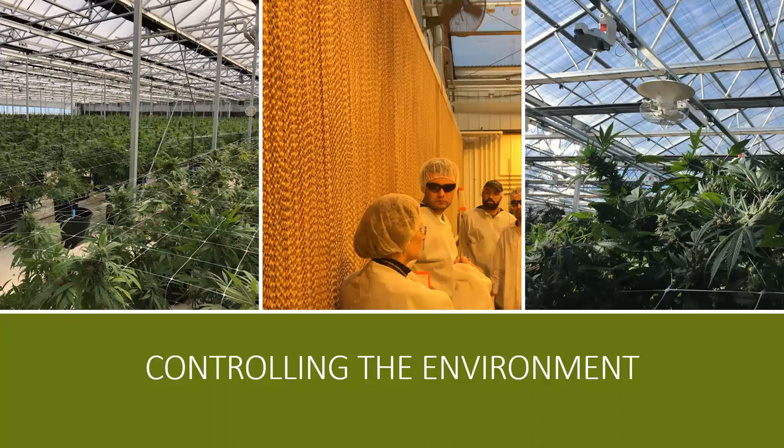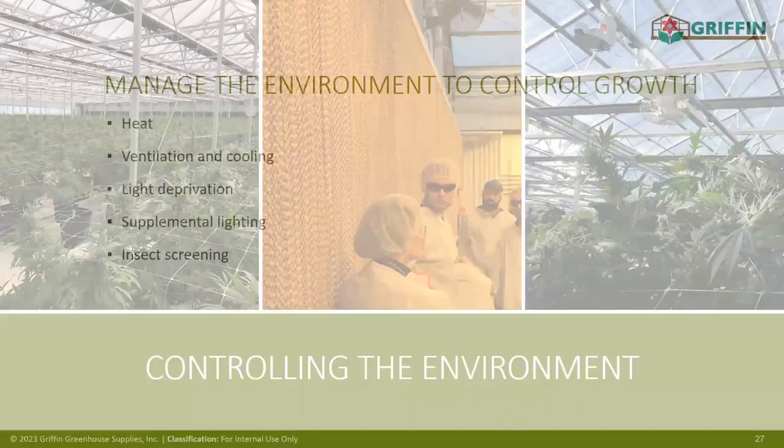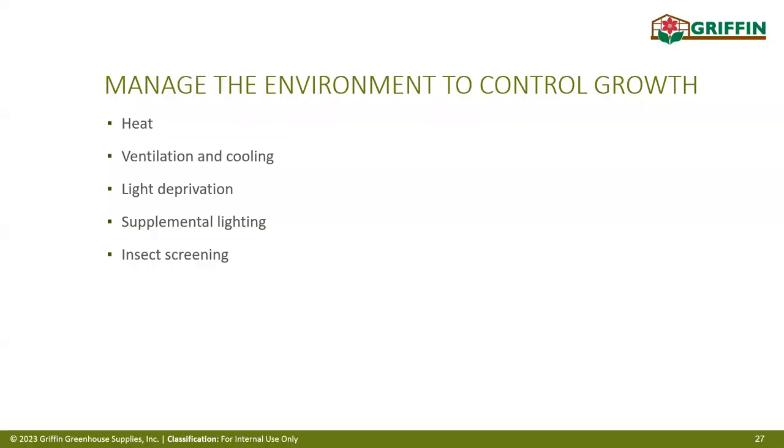For a full-time year-round system, we want to control the environment much more closely. We can manage heat, venting, and cooling; add light deprivation (this plant in flowering wants 12 hours of daylight and 12 hours of darkness); create curtain systems; add supplemental lighting for cloudy or low-light periods; and install insect screening. There are not many spray options for insect control on this crop, so proper screening helps keep pests out.